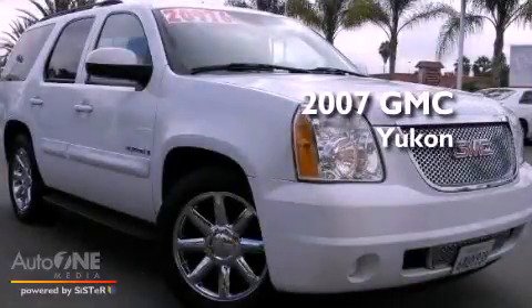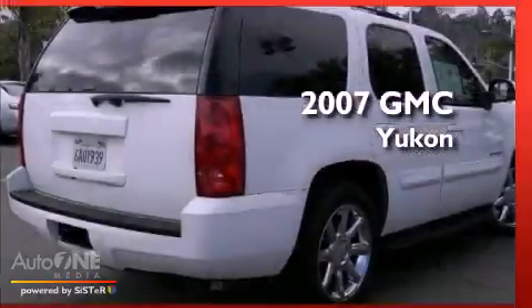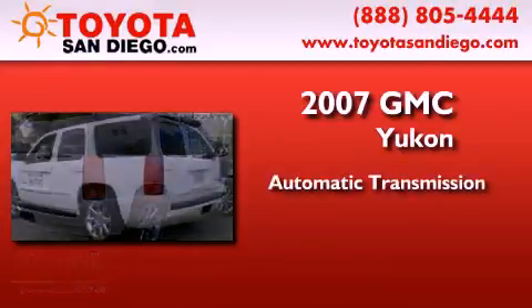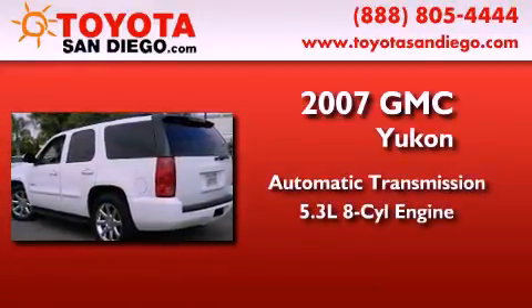This is a 2007 GMC Yukon. This SUV has an automatic transmission and a 5.3 liter V8.